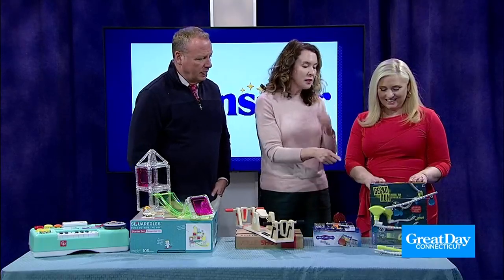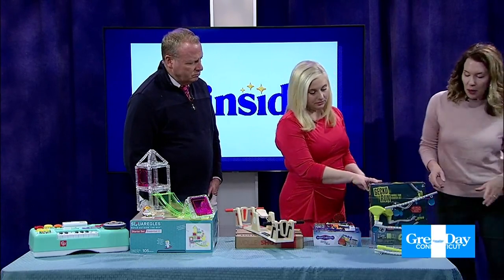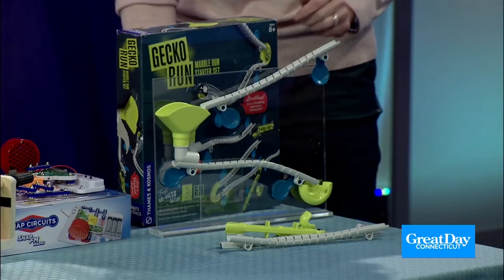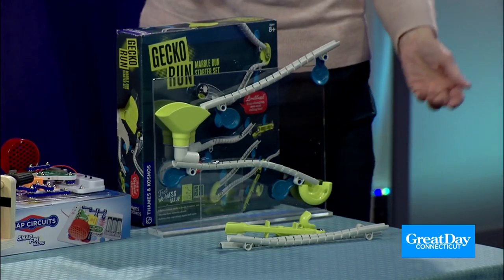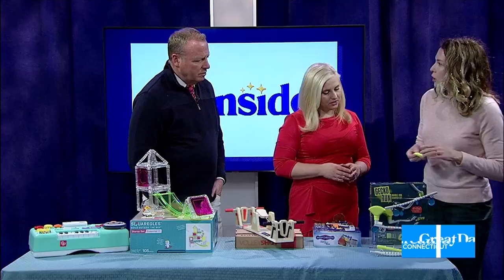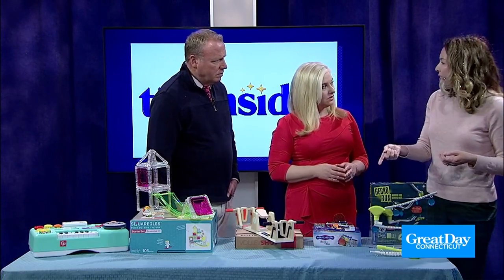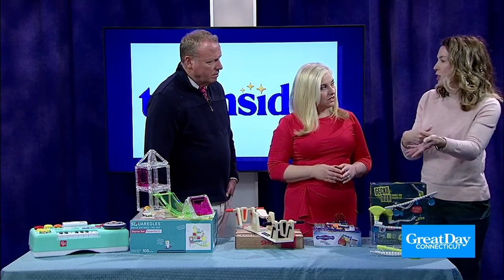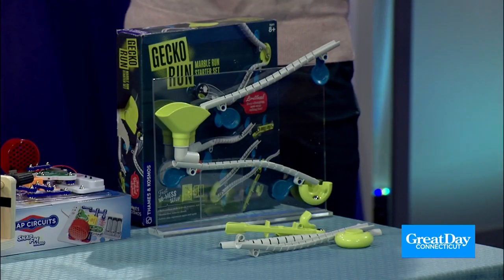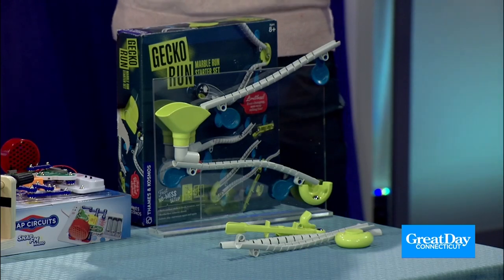And this one is my favorite. This is the Gecko Run from Thames and Cosmos. All you need is a window, a refrigerator, or some plexiglass — hang it on the wall, do what you will. The idea is you build your own little marble runs in any combination you want. These are all flexible and you stick them on different surfaces to see what you can create. They have other sets you can build upon, so give it for winter break and add to the set for spring break. It keeps going — on your sliding glass door, the refrigerator, or a big plexiglass in the playroom.